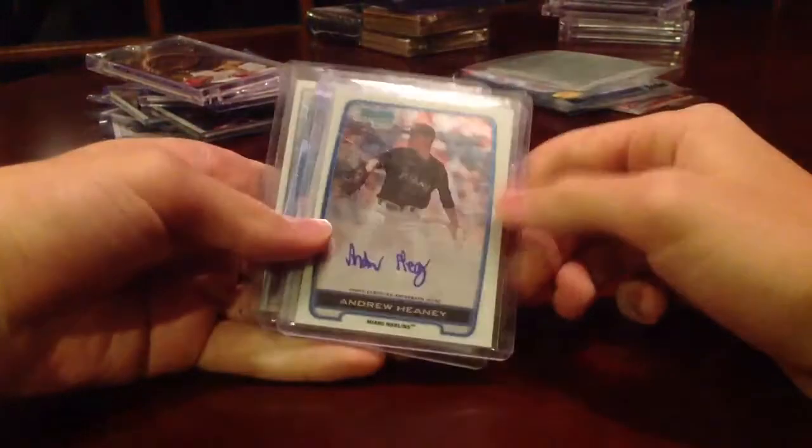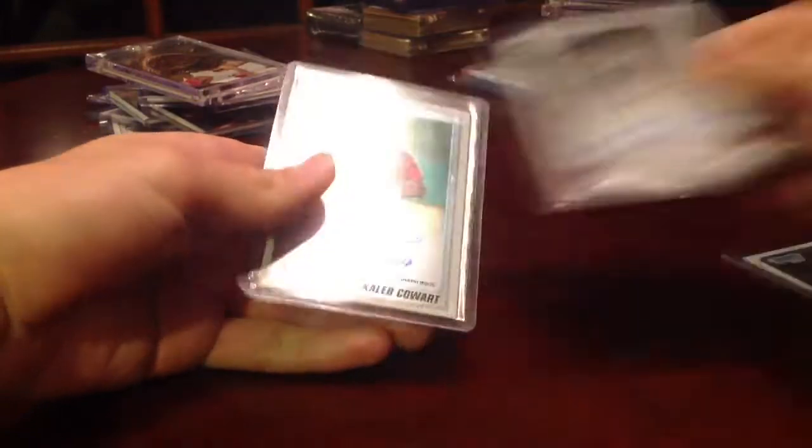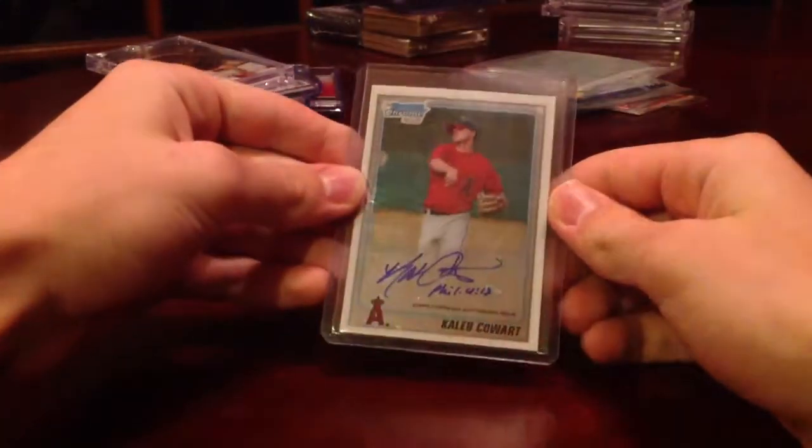Some Bowman Chrome cards: Andrew Heaney Auto, Michael Waka Auto, Caleb Cowart Auto — for the Angels PC.